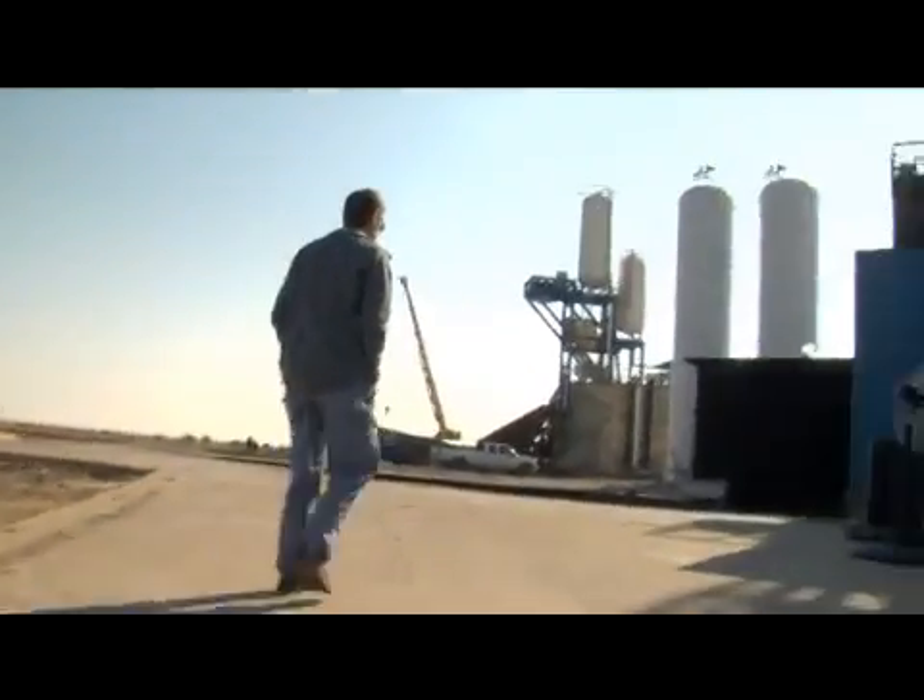This is the new Merlin test stand where we tested the vacuum version of the Merlin engine for the second stage of Falcon 9.